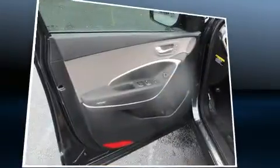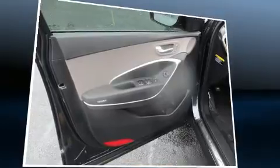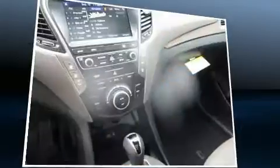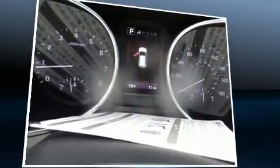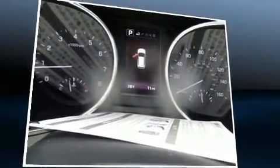Hyundai ensures the safety and security of its passengers with equipment such as head curtain airbags, front and side impact airbags, traction control, brake assist, a panic alarm, and four-wheel disc brakes with ABS. Electronic stability control stands out as a technologically savvy innovation, keeping you better connected to the road.